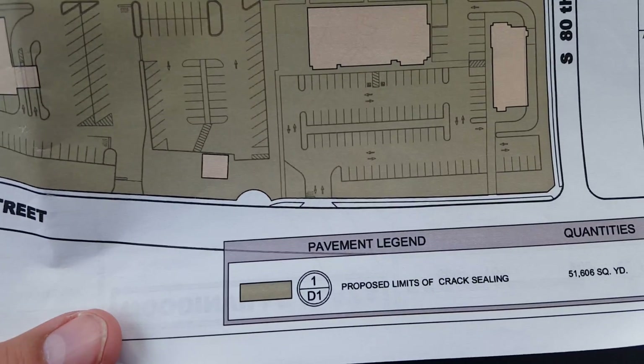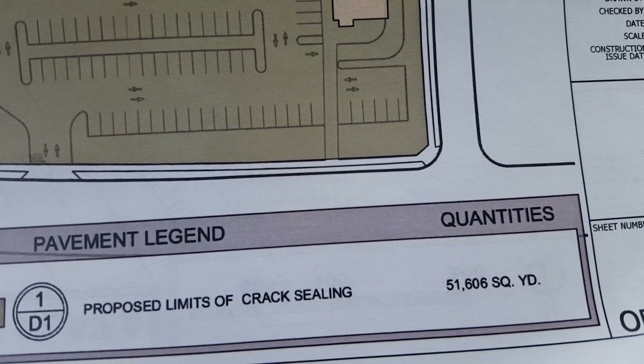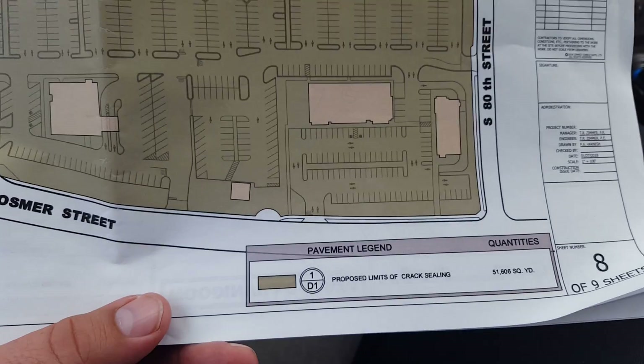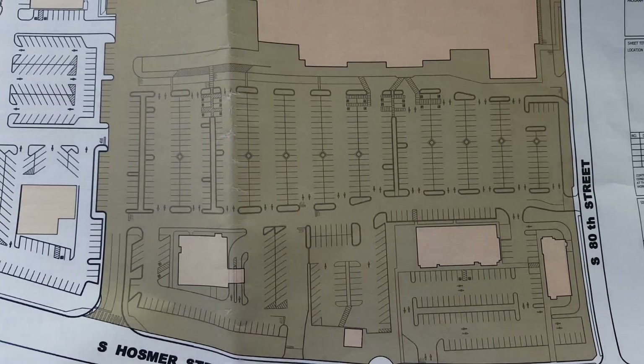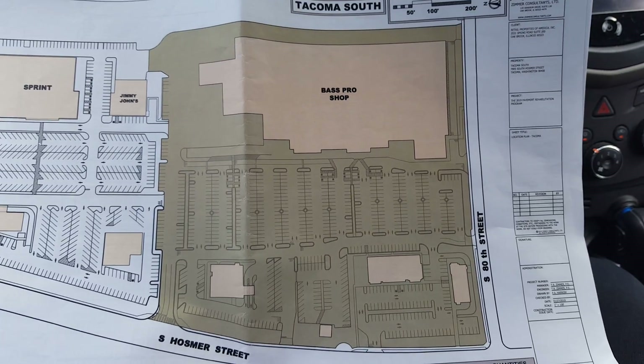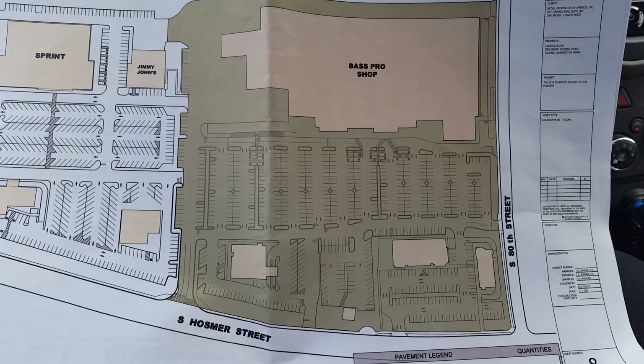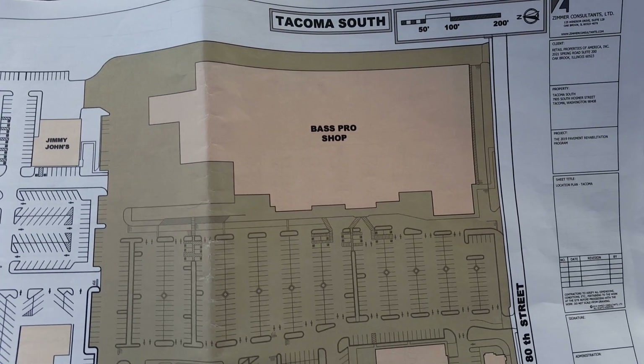They've got 51,606 square yards, and that doesn't really help us as far as how much crack fill. So I'm showing you this video because of what's out here.